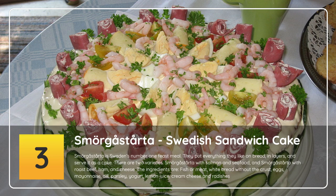The ingredients are fish or meat, white bread without the crust, eggs, mayonnaise, dill, parsley, yogurt, lemon juice, cream cheese and radishes.